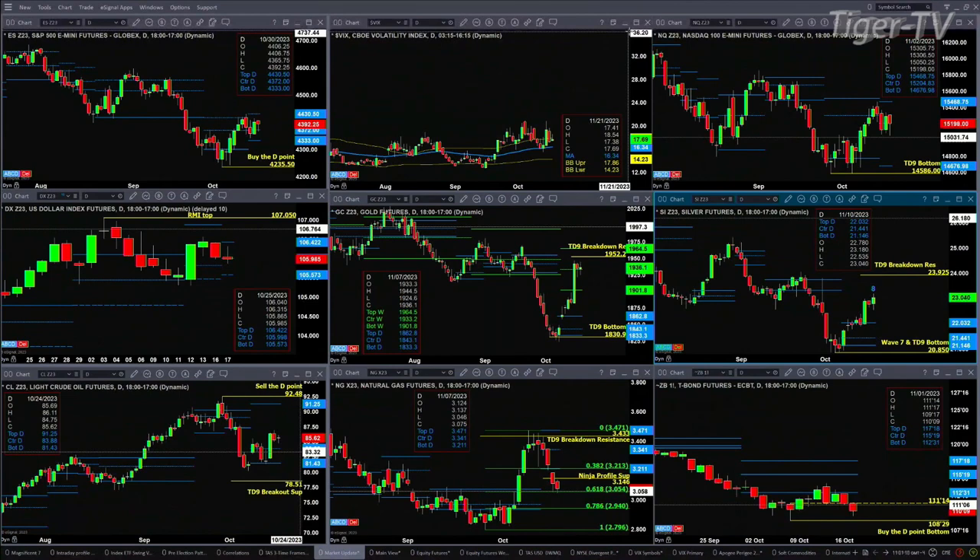The NQ is consolidating within its daily profile. It's got a TD-9 count bottom, with price likely targeting the top of that profile at 15,468.